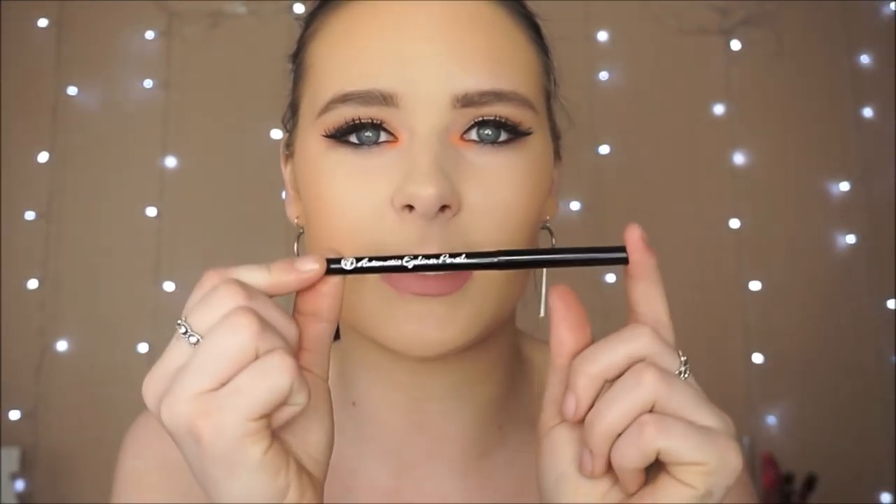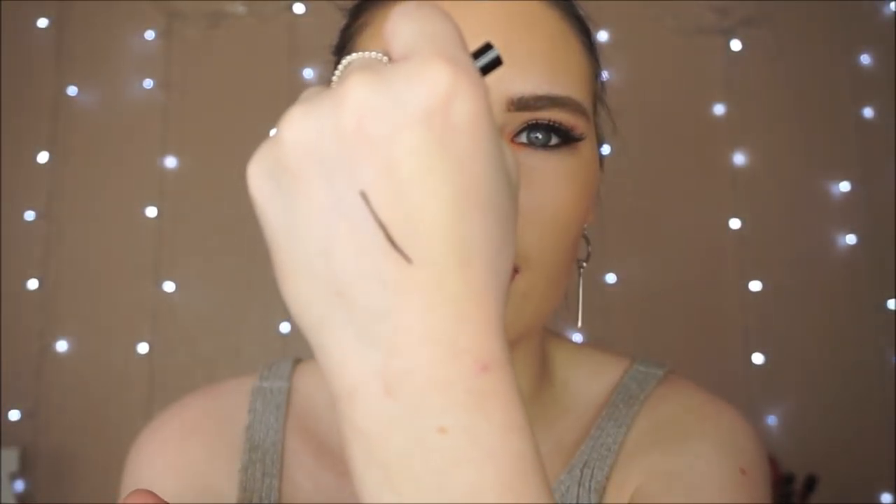This was also way cheaper than the NYC one. Lastly for makeup, I got the W7 Automatic Eyeliner Pencil in black. It's really pigmented and soft — you can see it here on my hand. It's just a really good eyeliner pencil. I'd definitely recommend W7 — I've also got a W7 dupes video. Even though the brand is super affordable, the quality is really high.